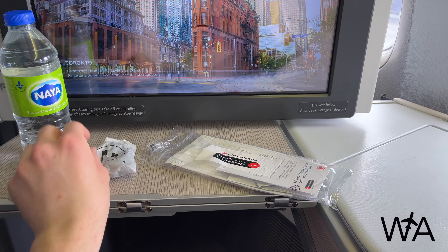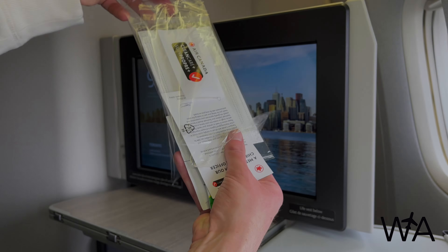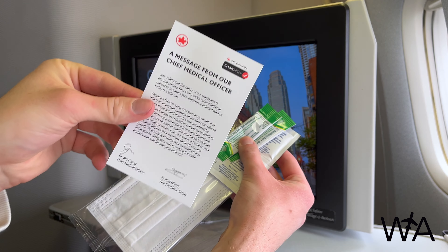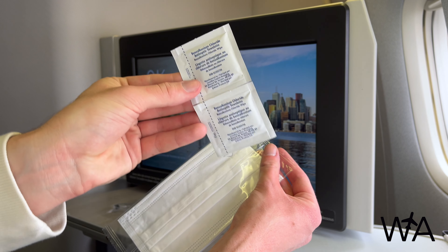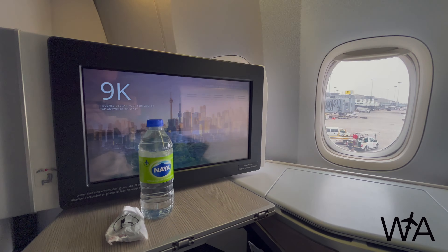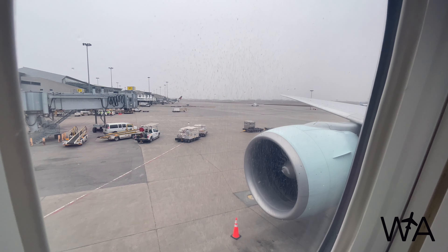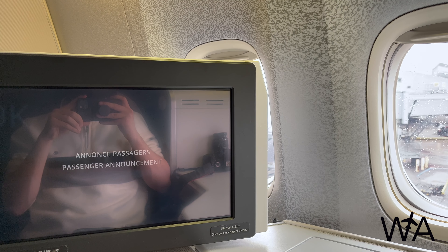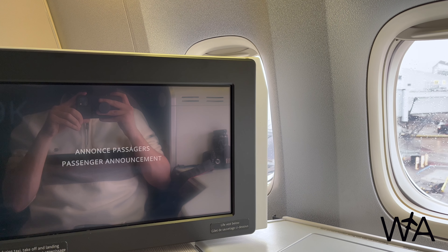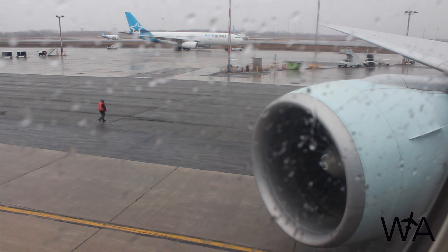Provided at the seat when we boarded were a water bottle and a Clean Care Plus kit, and shortly before departure the crew handed out complimentary earbuds to all business class passengers. The Clean Care Plus kit contains individual packets of hand sanitizer, disinfecting hand wipes, and a multi-layer disposable face mask — distributed to all passengers as part of Air Canada's pandemic safety commitment. This seat has access to two full windows, giving great views of the engine and wing of the Boeing 777. With about four minutes to go before our scheduled departure, the flight deck informed us they're just finishing uploading some extra fuel, then we'll be ready to go. We began our pushback just five minutes behind schedule.